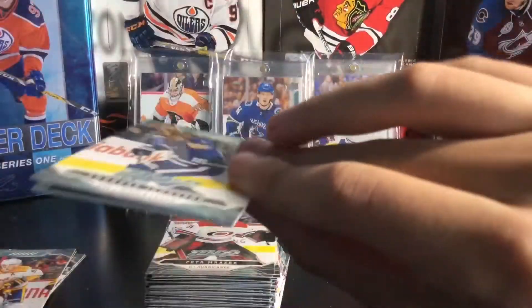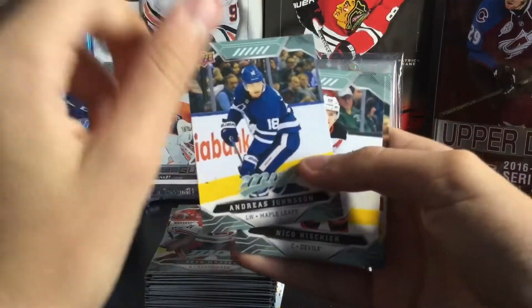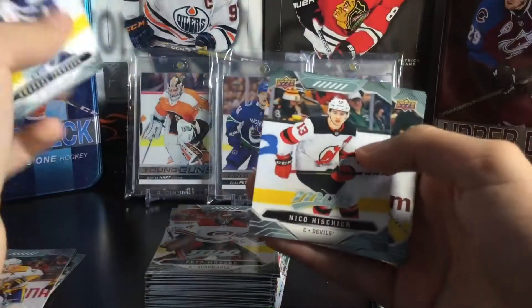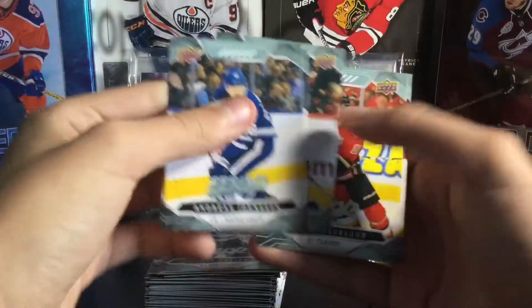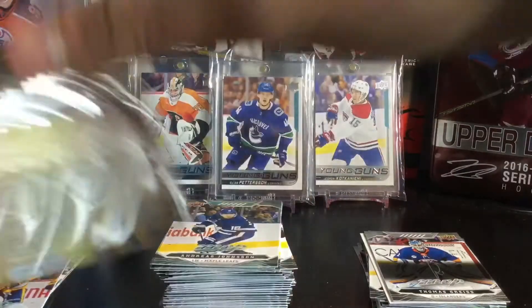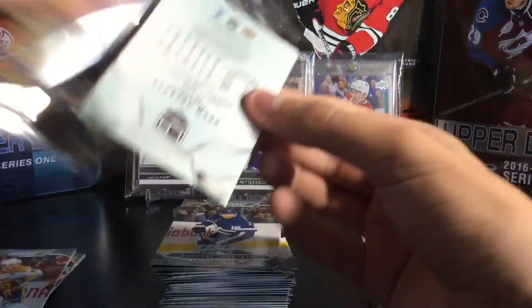Andreas Johnsson — sorry, I forgot his name for a second — Niko Hischier, Mikko Rantanen, Backlund, and Travis Zajac. All base pack. The base cards look very nice this year across all products — MVP and OPC-i both look very nice.